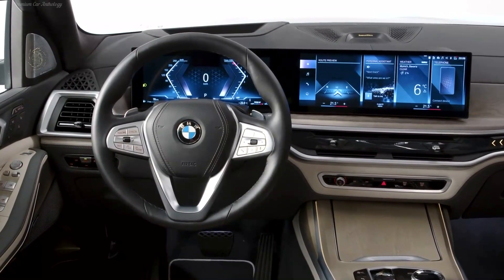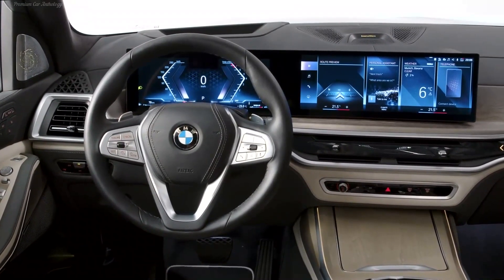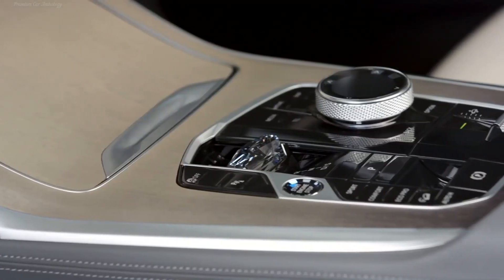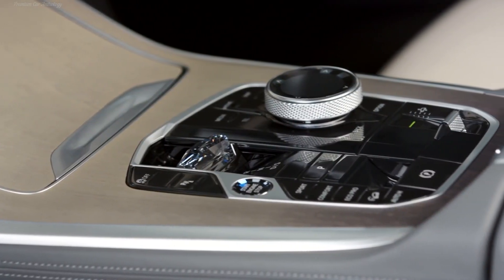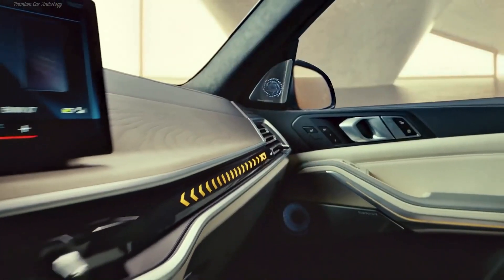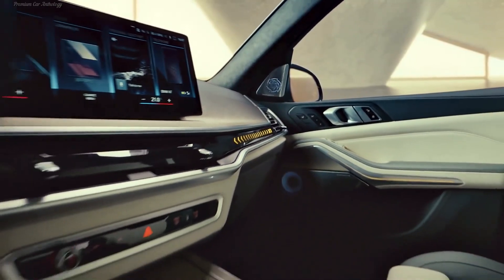The base biturbo diesel of the XDrive40D version is the same — it develops 340 horsepower and 700 Newton meters — but taking into account the help of the starter generator, the cumulative output reaches 352 horsepower and 720 Newton meters.